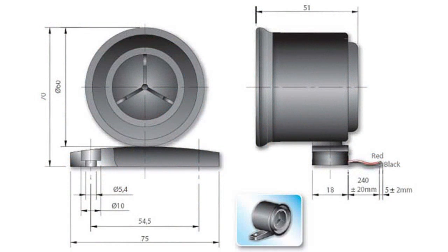The operating frequency ranges from 1500 to 3500 Hz. The dimensions of the SAS-81 siren are 75 by 70 by 50 mm.